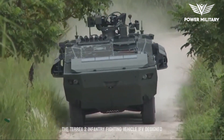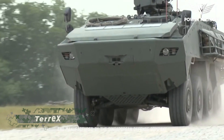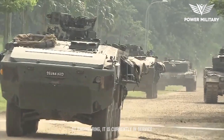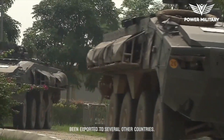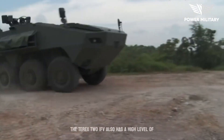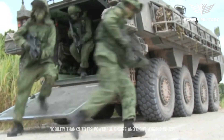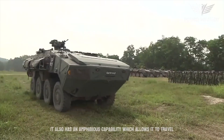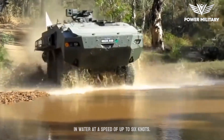The Terrex 2 infantry fighting vehicle (IFV) is designed and manufactured by the Singaporean defense company ST Engineering. It is currently in service with the Singapore Armed Forces and has been exported to several other countries. The Terrex 2 IFV has a high level of mobility thanks to its powerful engine and eight wheels, which allow it to traverse rough terrain and reach high speeds. It also has an amphibious capability, allowing it to travel in water at a speed of up to six knots.